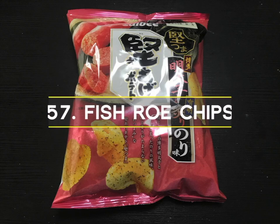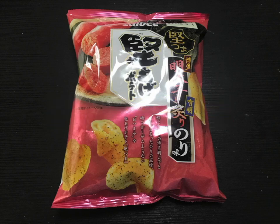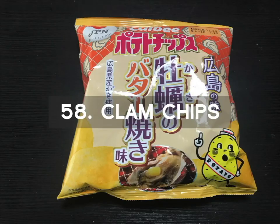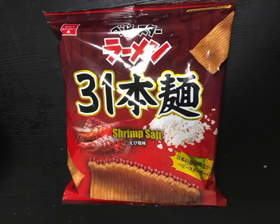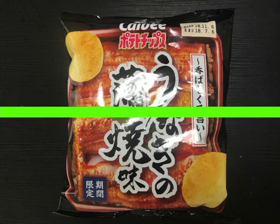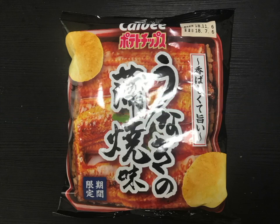Number 57 is Fish Roe Chips. These chips have a Walleye Pollock Roe flavor. Mentako is a fish roe seasoned with hot pepper and salt — that is the flavor of these chips. Number 58 is Clam Chips with a clam and rich buttery flavor with a tinge of seafood saltiness. Number 59 is Shrimp Chips. The moment you open the bag, you are hit with a nice shrimp flavor. Number 60 is Eel Chips. These chips have a delicious eel taste that you must try. Among the seafoods in Japan, eel is very popular.